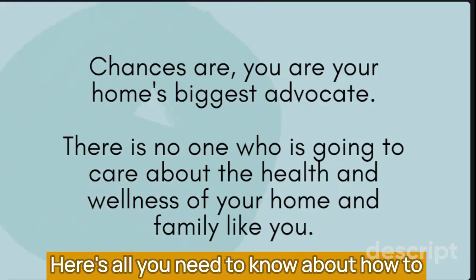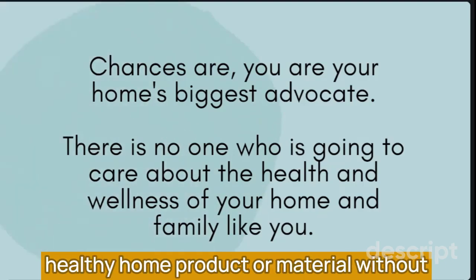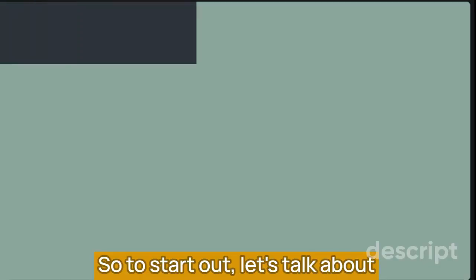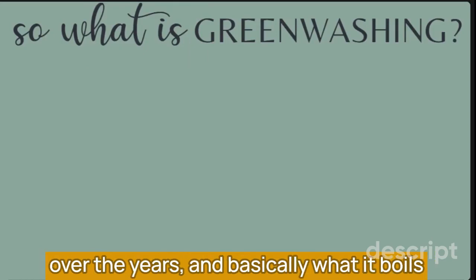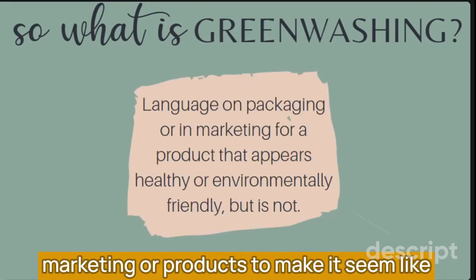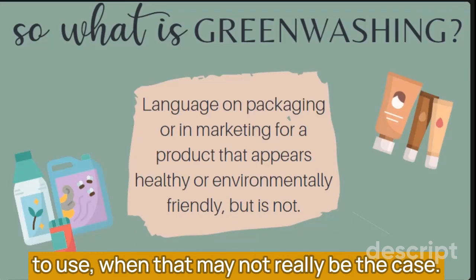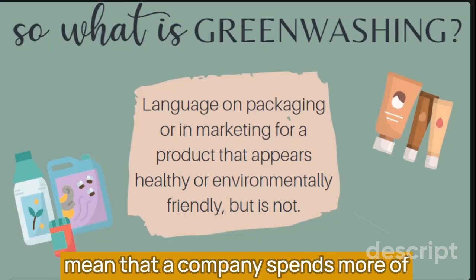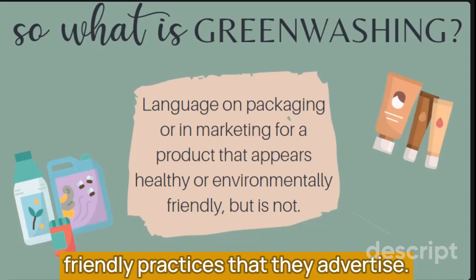Here's all you need to know about how to spot a greenwashed brand and product. These tools are going to help you get a healthy home product without falling for greenwashing tricks and language. Greenwashing basically boils down to a company using language in their marketing to make it seem like they're environmentally friendly, healthy, or safe to use when that may not really be the case. It can also mean a company spends more money on the promotion of their product than on the environmentally friendly practices they advertise.